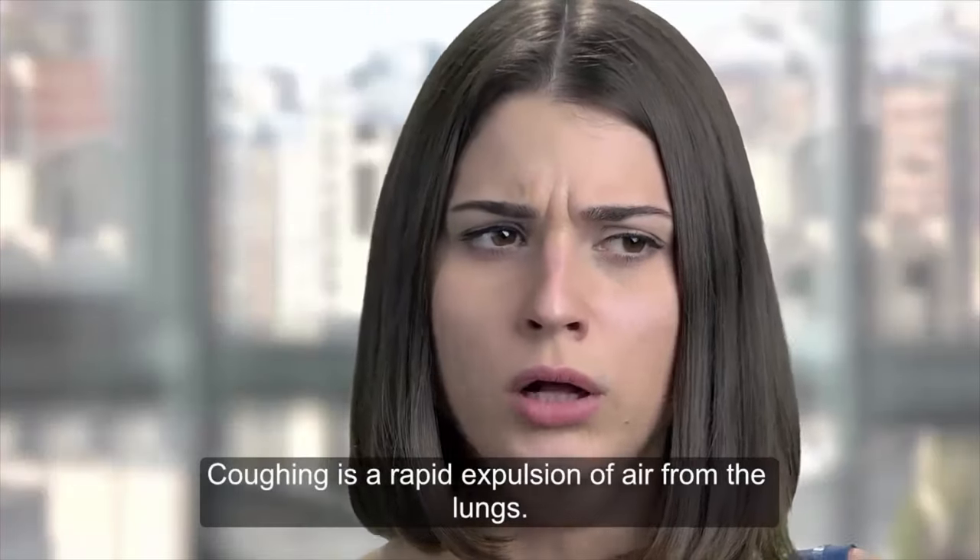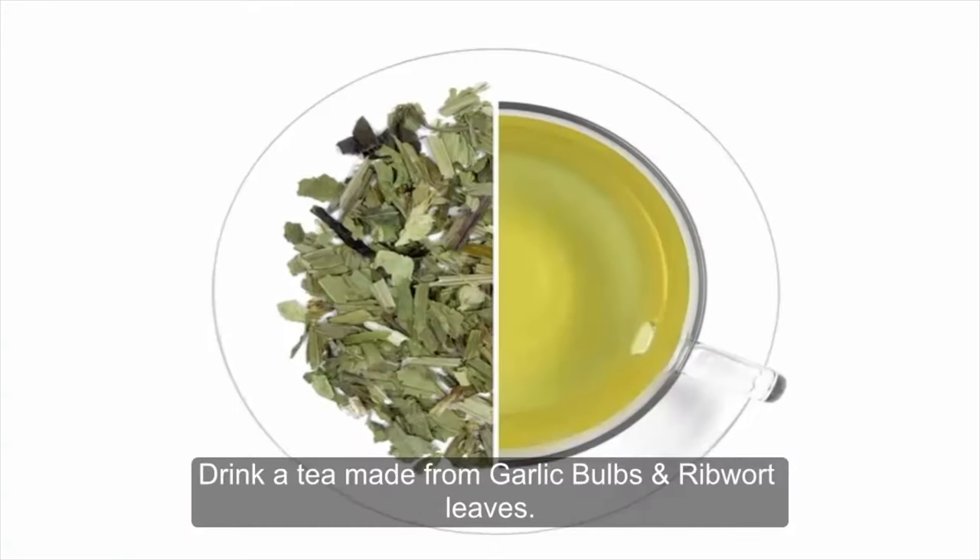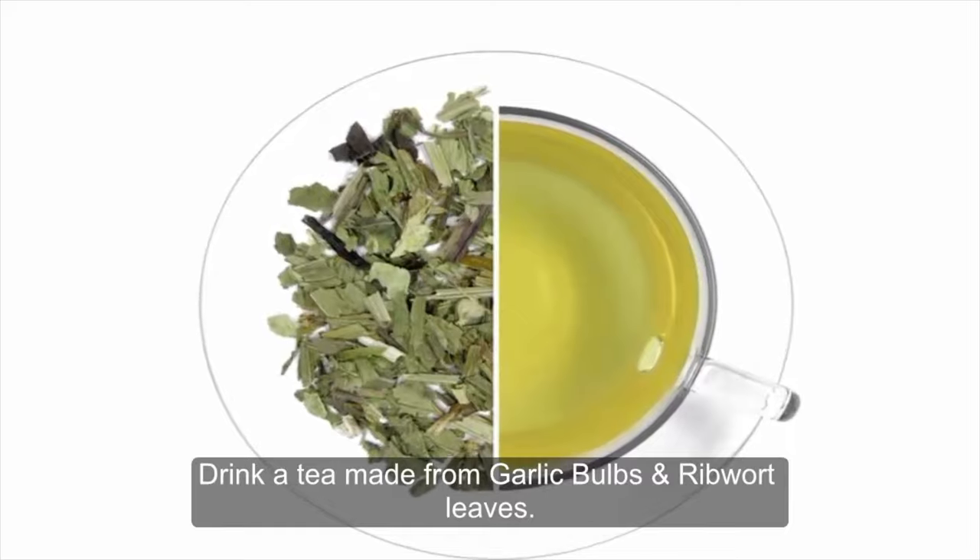Coughing is a rapid expulsion of air from the lungs. Coughing can be done deliberately or as part of a reflex. Drink a tea made from garlic bulbs and ribwort leaves.